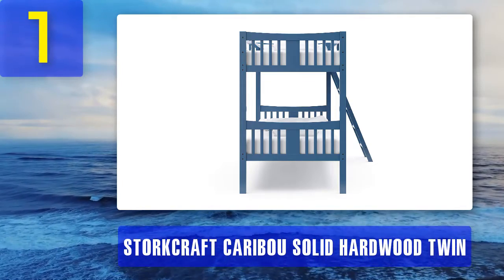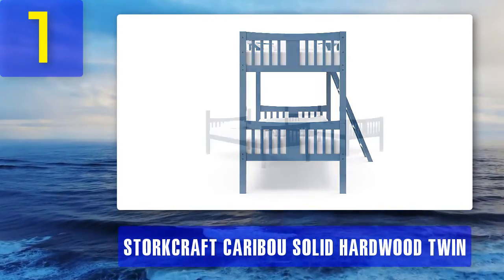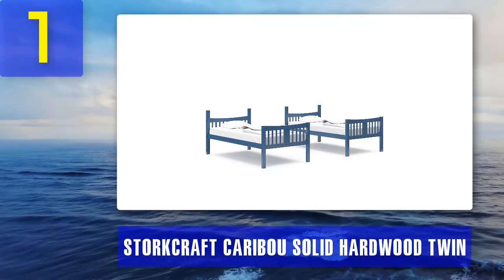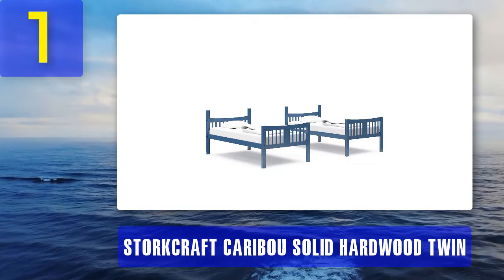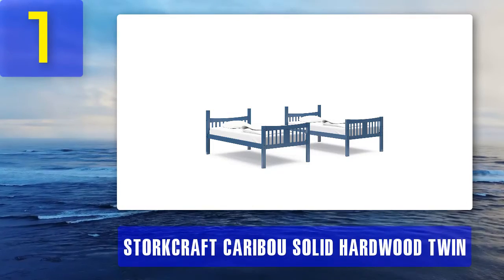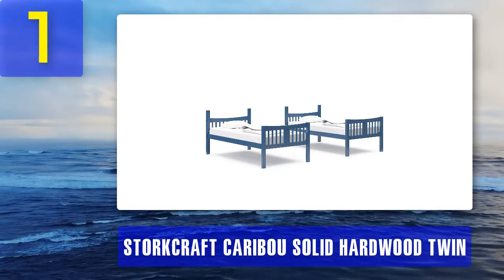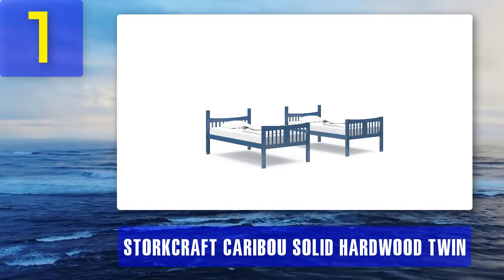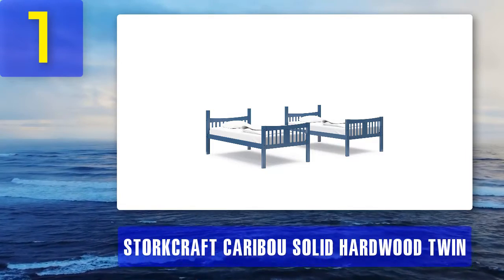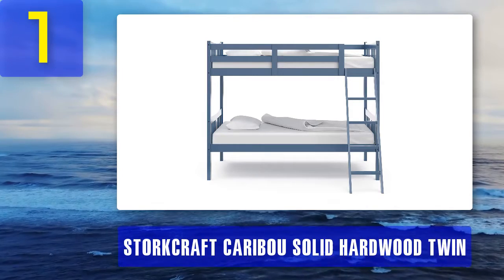Design: the Caribou bunk bed is beautifully understated — it provides a steady look without appearing massive or overbearing in smaller rooms. The bunks are convertible to two separate twin-size beds, so they can go along with changes in your home arrangements. This no-nonsense, essentials-only bunk bed comes in different shades of non-toxic finishes including cherry, gray, espresso, black, and navy blue, fitting easily into changing bedroom themes as your children's years go by.